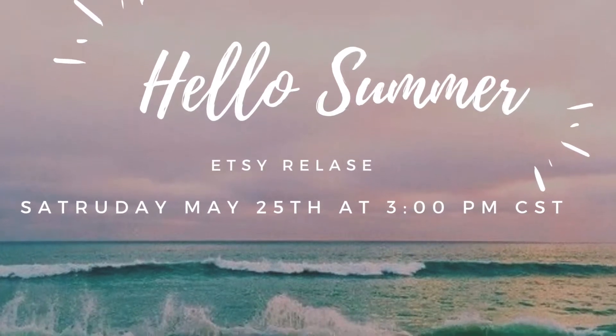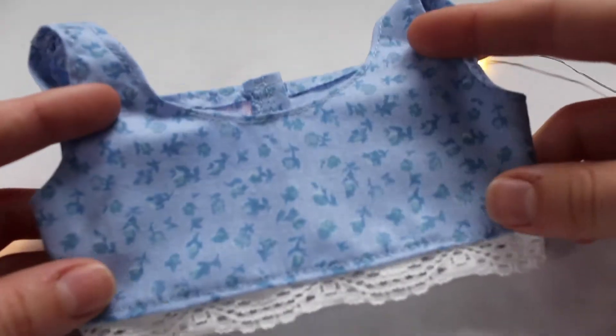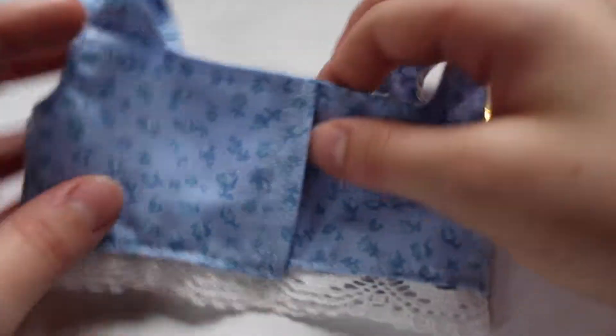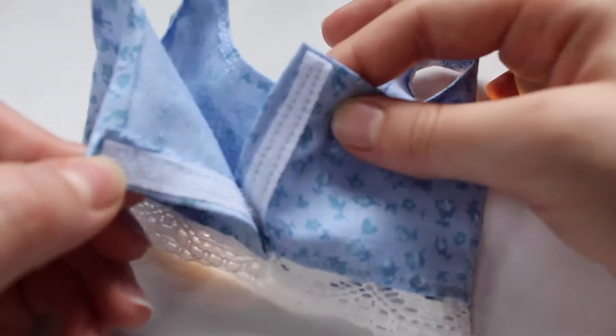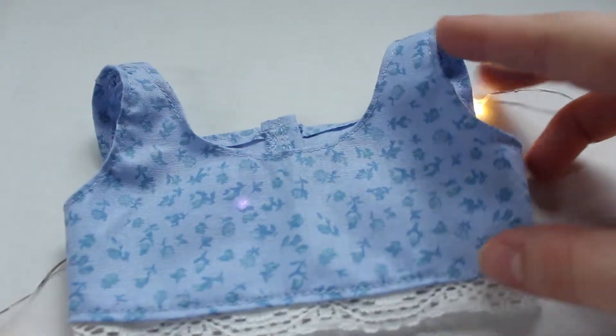The first item I'll have available is this blue floral print crop top. It has white lace on the bottom and it secures tightly in the back with velcro. This will look great on any doll and it will look perfect with any bottoms that you choose to put on your doll.